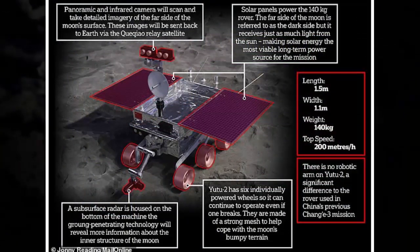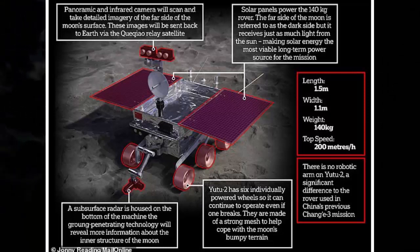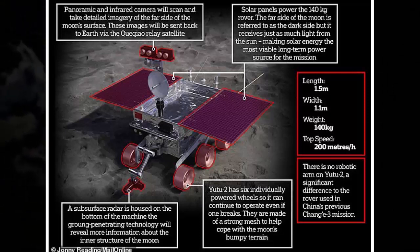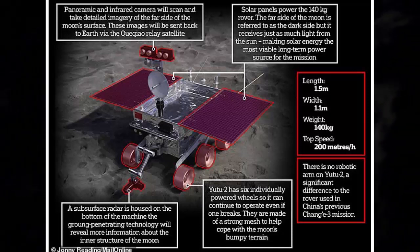Speaking to Xinhua last year, the chief designer of the lunar mini-biosphere called the experiments significant, saying it could herald a breakthrough for understanding how humans might be able to survive on an alien planet. A director from China's Deep Space Exploration Associated Research Center said the key difficulties of the experiment were controlling temperatures and ensuring energy supply for the lunar mini-biosphere in the complicated environment on the moon.